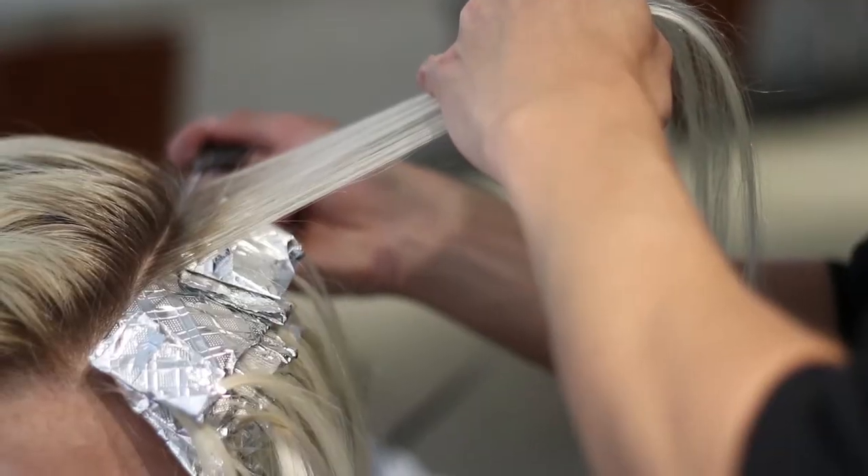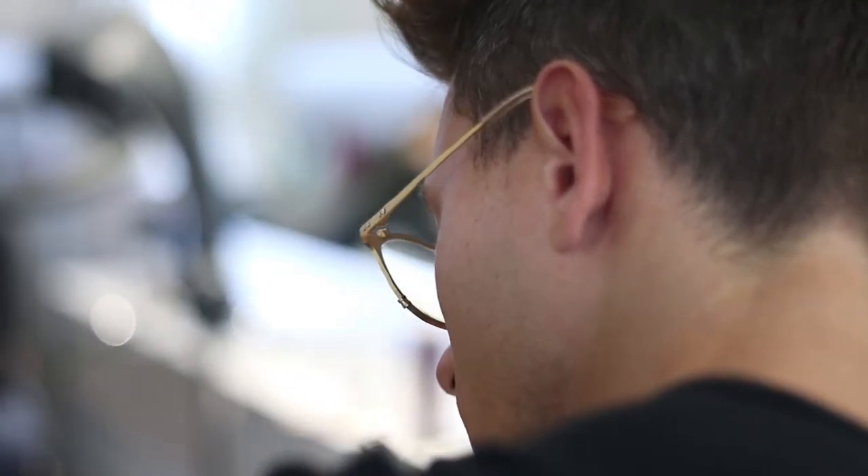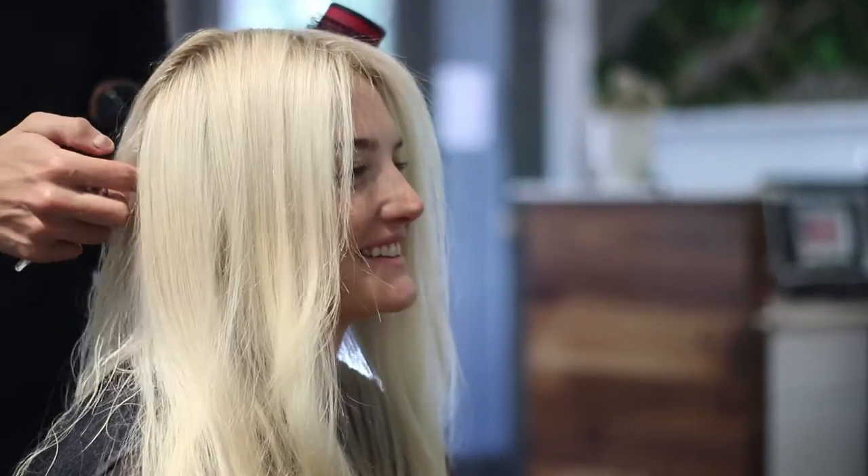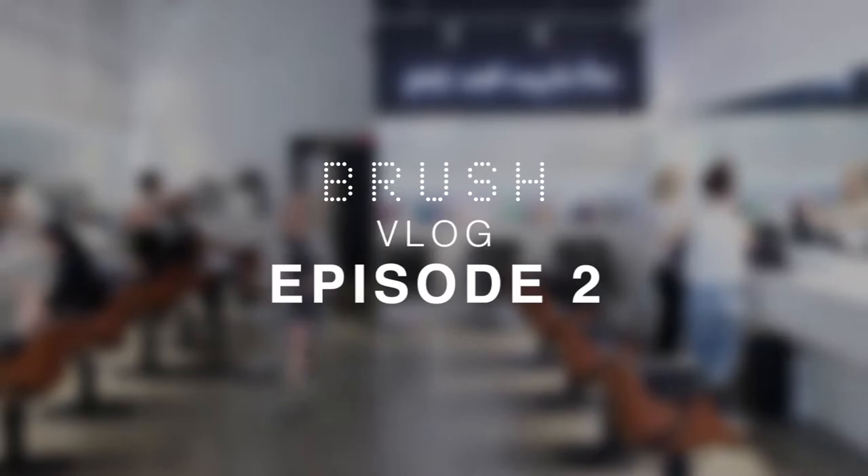Today's video is about blonde maintenance. My name is Lauren Armstrong. I'm born and raised in Vancouver. I went to school in New York, went to Parsons, did fashion marketing, and moved back to Vancouver.